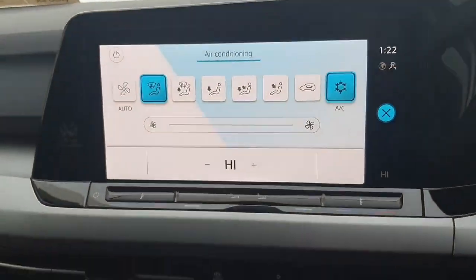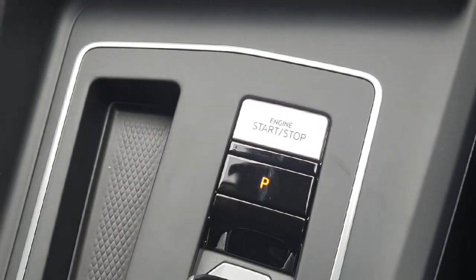Just underneath we have two USB charging ports and our wireless phone charger. So when you connect via CarPlay, you can place your phone in here and it connects straight up to the screen. We also have our engine stop-start button.